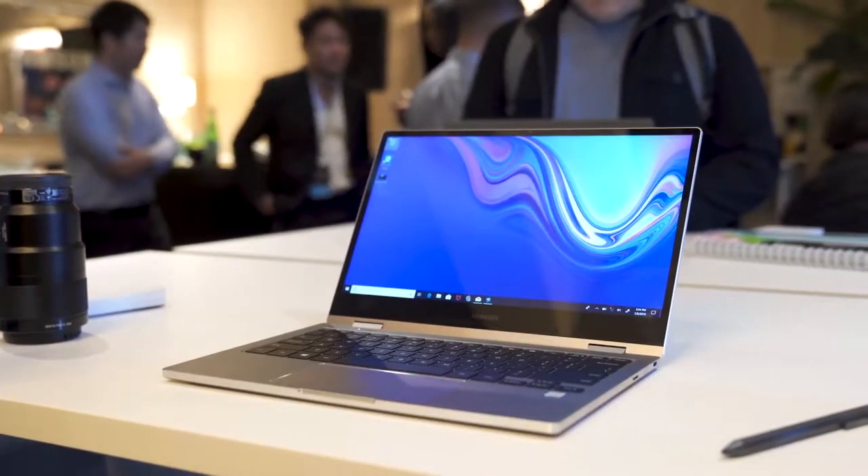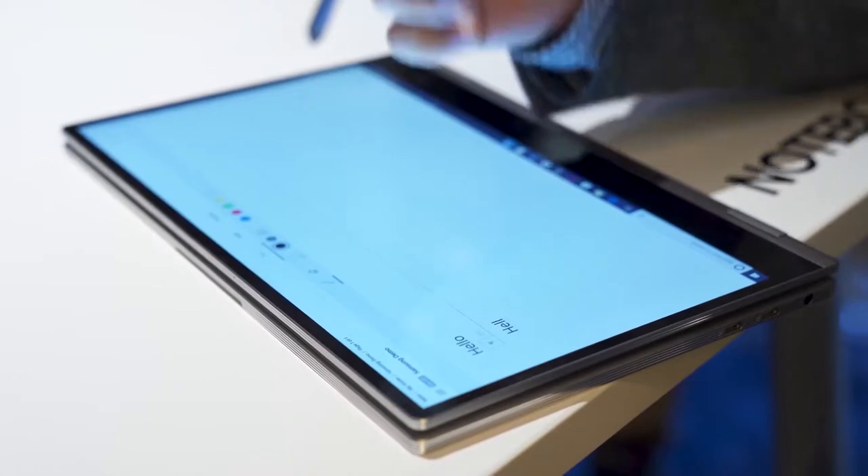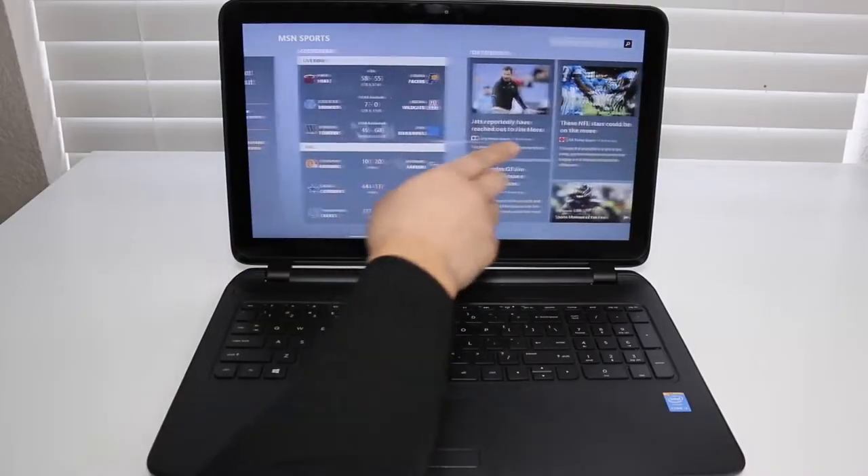2-in-1 laptops use a revolutionary concept that blends traditional computing with the power of touch.